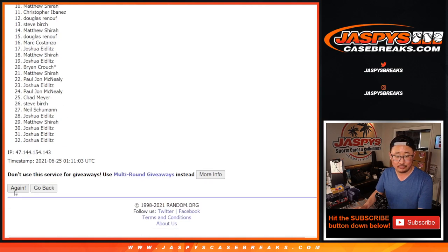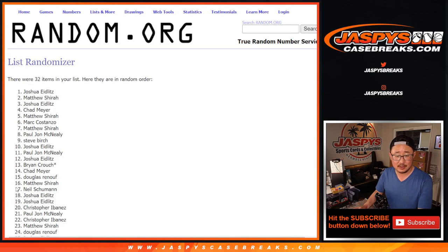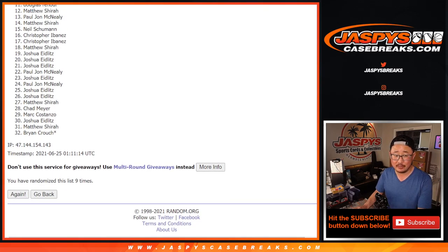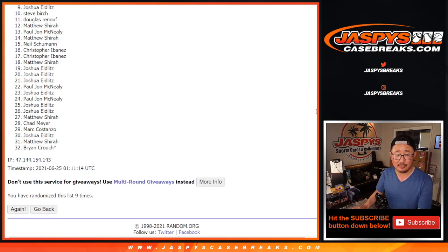Rolling one through nine times. And ninth and final time — so from nine on down, those are the sad times, people. Sad times. Joshua down to Brian, thank you, and everybody in between — appreciate you trying.